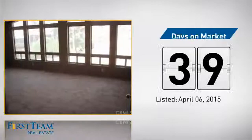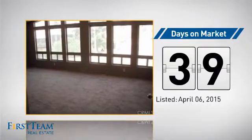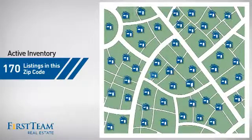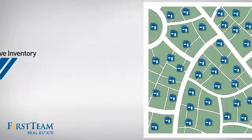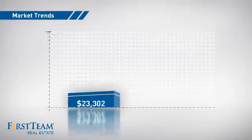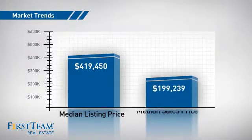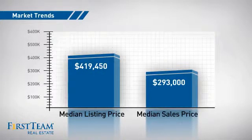It's been on the market since April. Wondering how it stacks up against the competition? There are now 170 homes on the market within this zip code, with a median list price of just under $425,000 and a median sale price of just over $290,000.